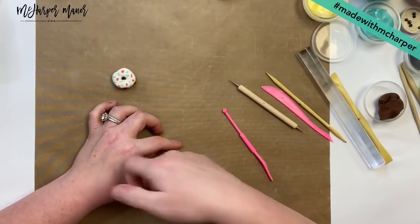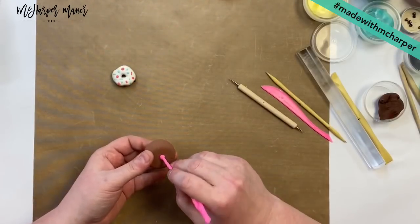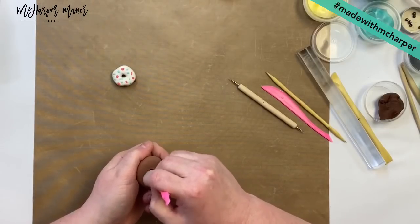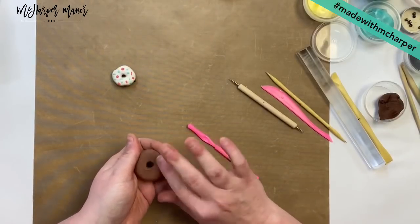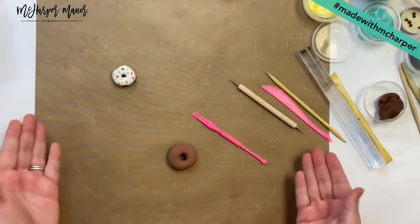That's how I make a donut. You may have to flip them over and grab that hole on the back side and kind of widen that out too, smoothing those edges over. But now he's a donut without a seam. So that's two ways to make a donut.